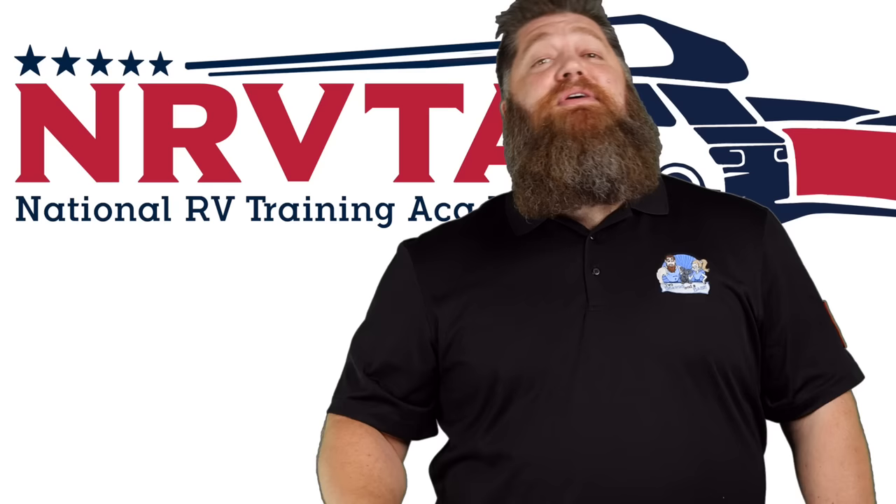Welcome to another Todd's Two-Minute Tech Tip Tuesday, brought to you by the National RV Training Academy, the only academy that gives you the credentials to become a certified tech and/or certified inspector.